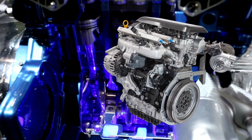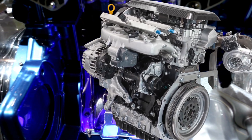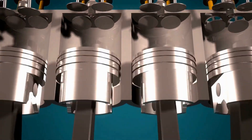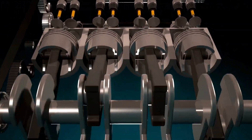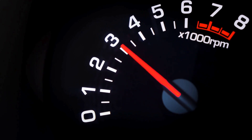So why is water injection such a revolutionary feature in this hydrogen engine? Imagine pushing an engine to its limits, generating immense heat and pressure inside the combustion chamber. Normally, that kind of stress would lead to pre-ignition, which could wreck an engine in seconds. But here's where water injection comes in like a superhero.